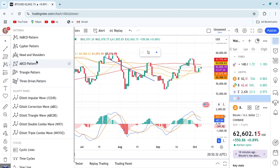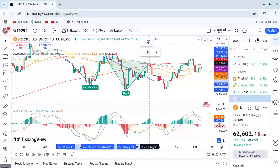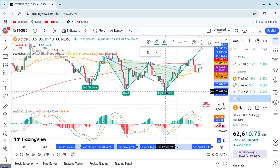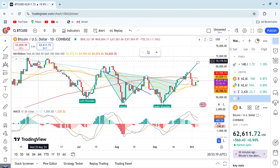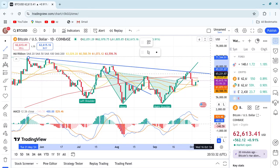If you ask me, let me bring a head and shoulders pattern here. You can call this the left shoulder, and then somewhere here is the neck, and then here we tested the neck. Then this is the right shoulder. But I'm not entirely sure if that works very well because we have some slight issues in this area. We also have something like a strong resistance — like a slightly downtrend line — which is acting like a serious resistance.